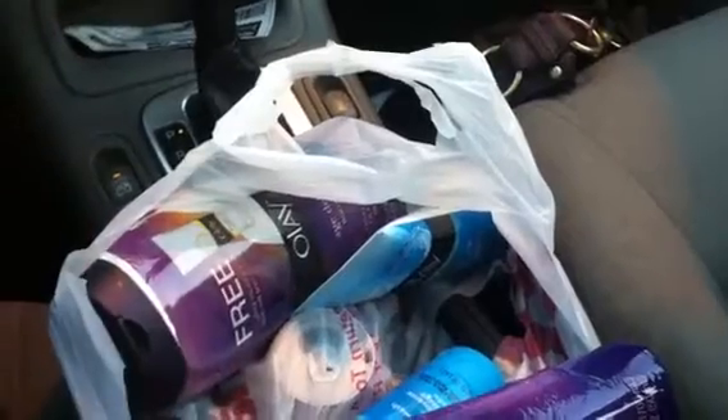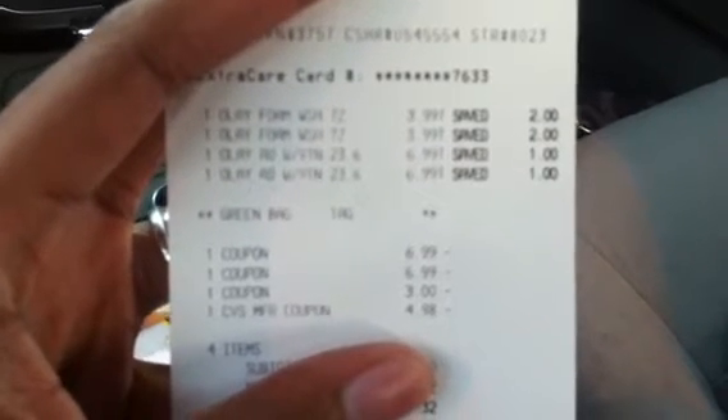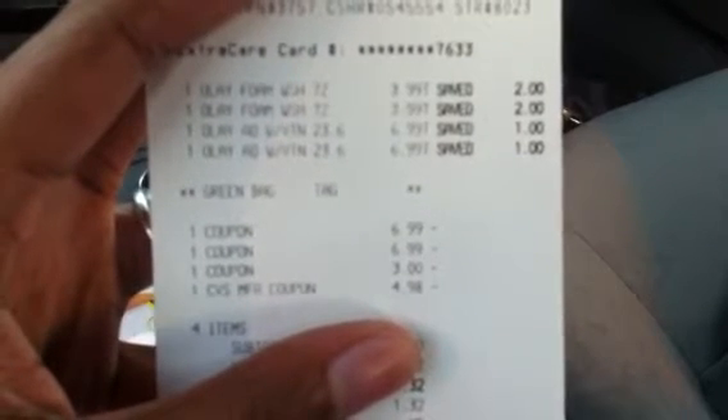All I did was pay for the Olay facial washes and I got $3 off of that. I'll show you guys my receipt. I used my green bag tag, so I got the free body wash — that's what the $6.99 is. Then I used the $3 off two coupon for the facial washes, and then I used a $5 Extra Care Buck which they had to round down to $4.98.